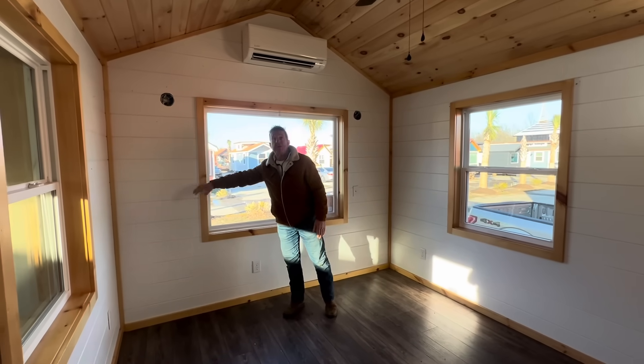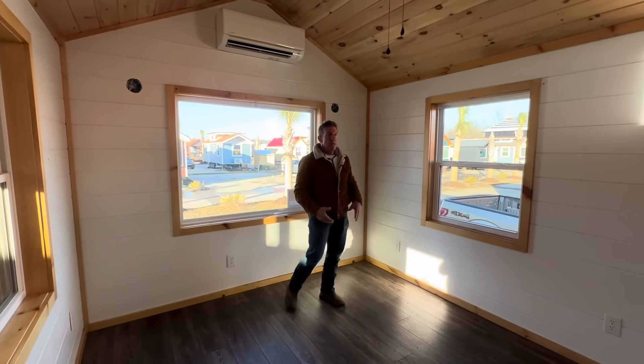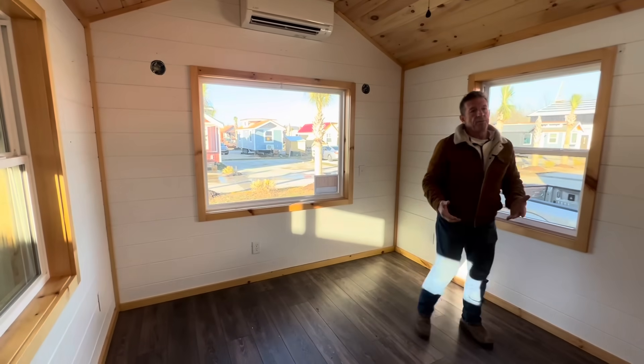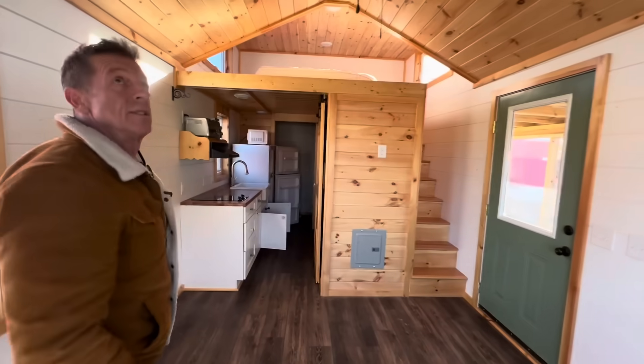Polyurethane trim, white interior, vaulted ceilings — this is the living room. Our Augusta is so nice because you have the stairs and a bedroom up top. I don't know if that mattress stays, but that would be nice.